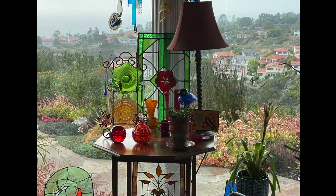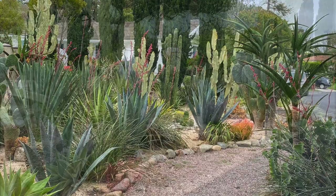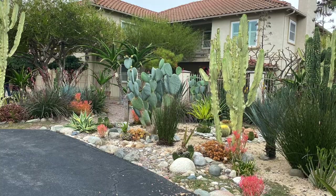Over more than 40 years that Rod and Marjo de Ritter have lived in Rolling Hills Estates, they've torn out and redone their landscaping several times. The street-side front yard, which encompasses about a quarter acre, is now succulents large and small. It was the talk of the neighborhood when it was installed, and not everyone liked it.